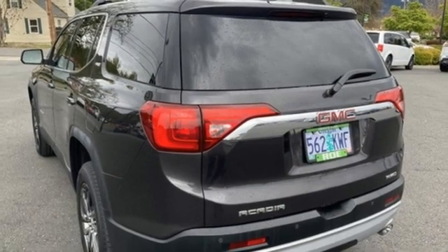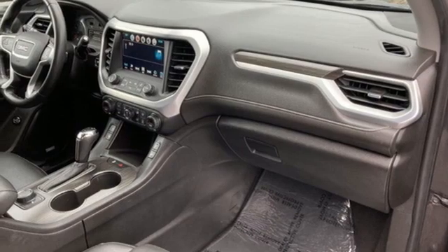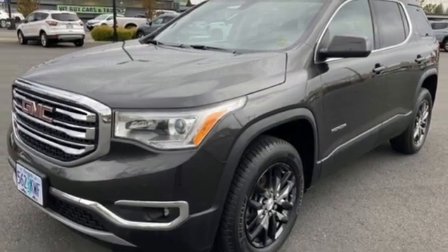OnStar 4G LTE Wi-Fi hotspot, IntelliLink voice activation, aluminum wheels, Apple CarPlay, Android Auto, and V6 engine.